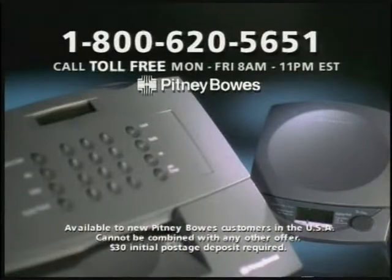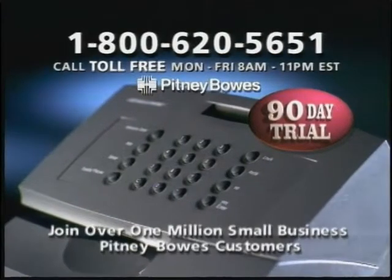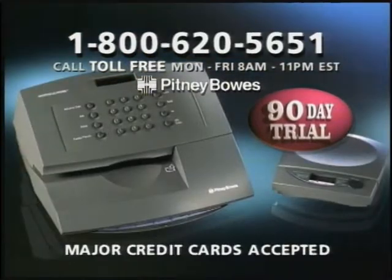Your business just got better with this postage meter and scale from Pitney Bowes and our money-saving offer to get you started. Call 1-800-620-5651 and try the postage meter and scale for 90 days. Call 1-800-620-5651 and place your order today.